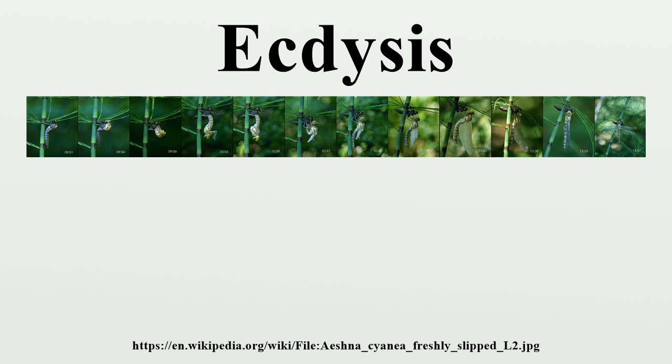Each stage of development between molts for insects in the taxon Endopterygota is called an instar, or stadium, and each stage between molts of insects in the Exopterygota is called a nymph. There may be up to 15 nymphal stages. Endopterygota tend to have only 4 or 5 instars. Endopterygota have more alternatives to molting, such as expansion of the cuticle and collapse of air sacs to allow growth of internal organs. The process of molting in insects begins with the separation of the cuticle from the underlying epidermal cells and ends with the shedding of the old cuticle.